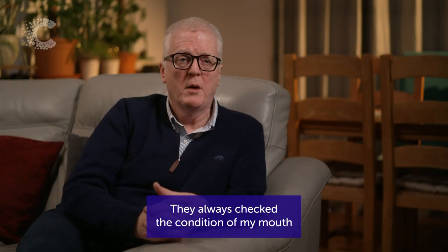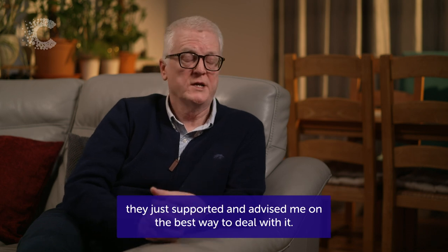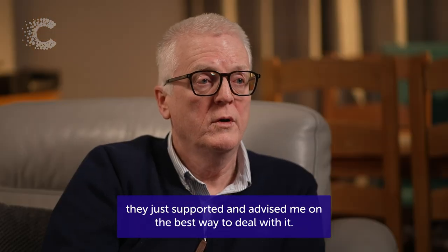They always checked the condition in my mouth and made sure that it was in good health and recovering. If there were any issues, they supported and advised me on the best way to deal with it.